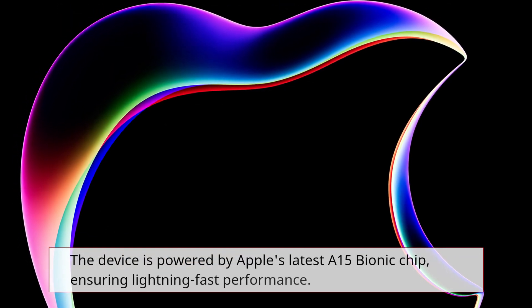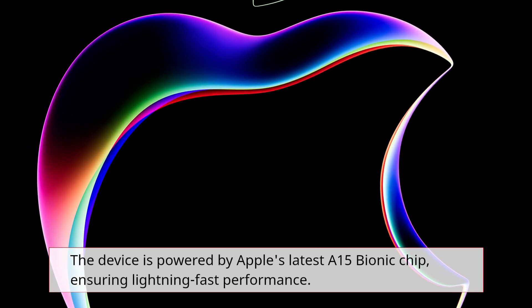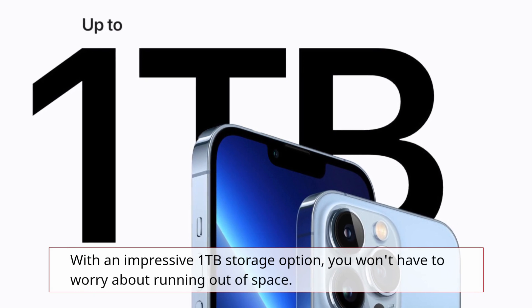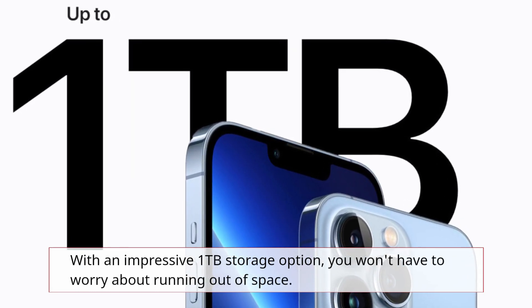The device is powered by Apple's latest A15 Bionic chip, ensuring lightning-fast performance. With an impressive 1TB storage option, you won't have to worry about running out of space.